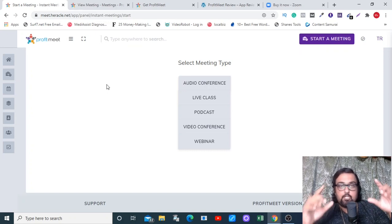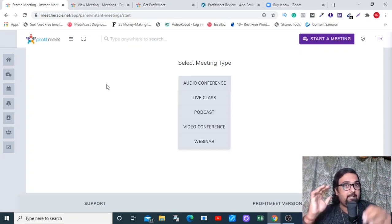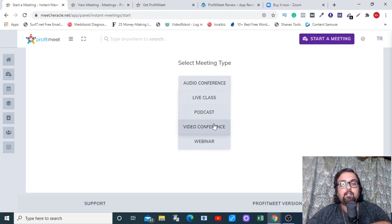In a nutshell, it's a brand new cloud-based software that you can use to create audio conferences, live classes, podcasts, video conferences, and webinars for yourself and your clients as well.